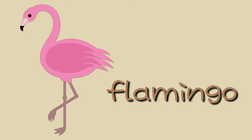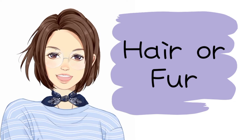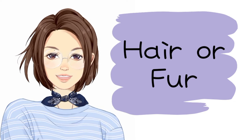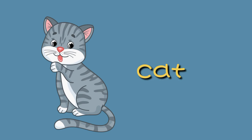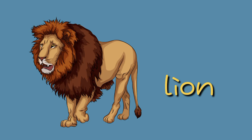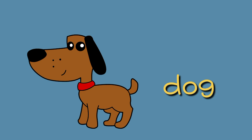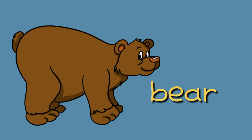Some animals are covered with hair or fur, like cat, rabbit, lion, dog, monkey, and bear.